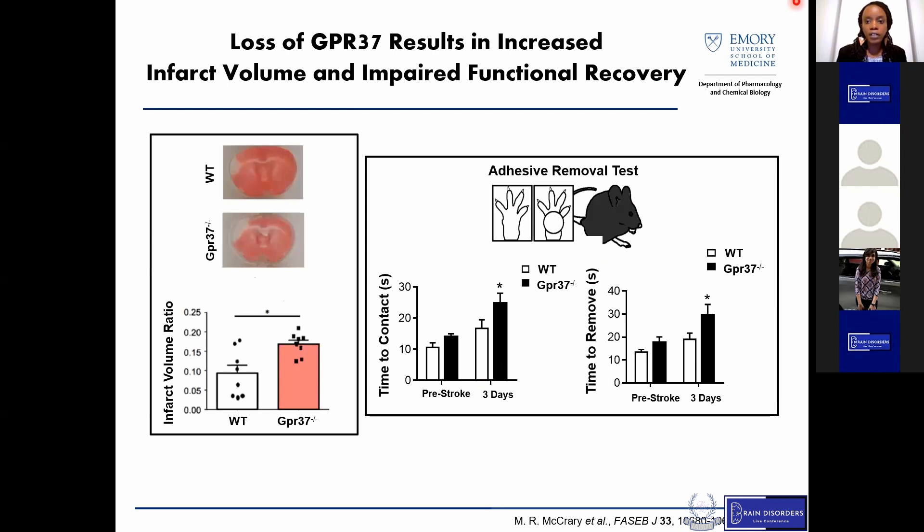Following this paradigm, we found that GPR37 knockout mice had a significantly larger infarct volume compared to wild-type mice. When we performed simple sensory motor tests such as the adhesive removal test — where we placed sticky notes on the paws of mice and measured time to contact and time to remove — we saw that three days following stroke, our GPR37 knockout mice took longer both to contact and to remove the sticky note. Overall, this suggests that GPR37 knockout mice undergo more damage following stroke.